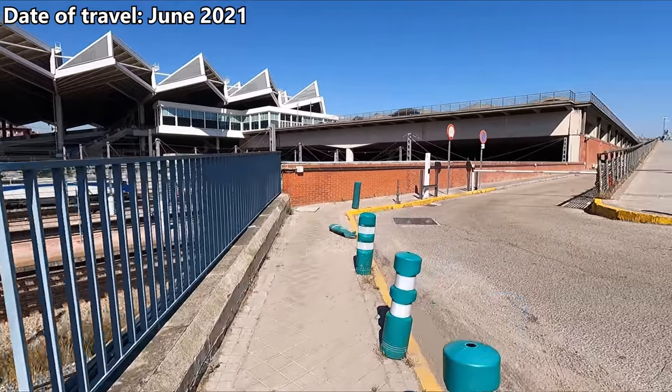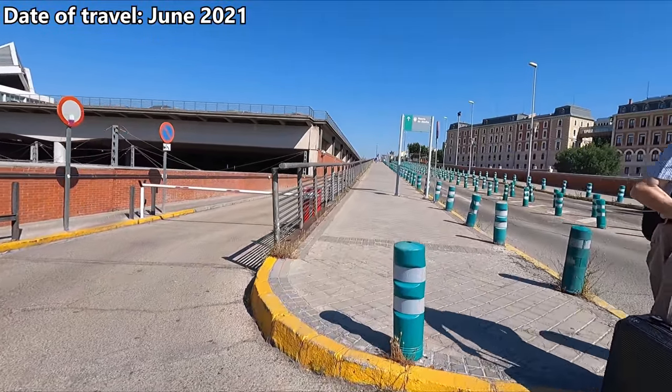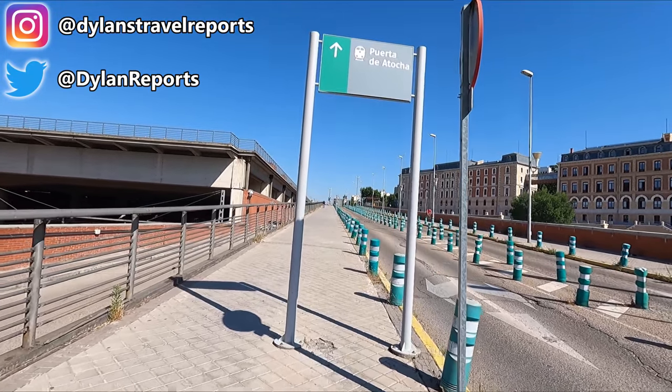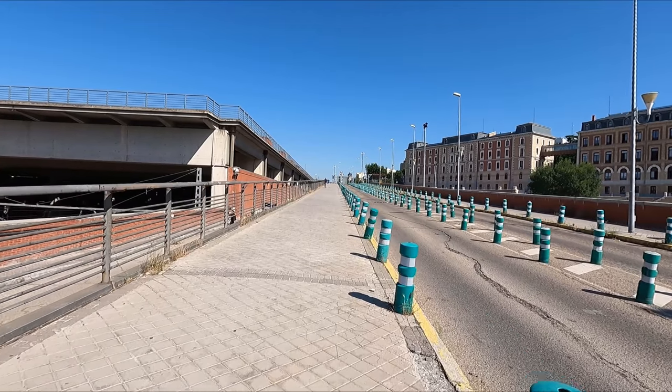Hello and buenos dias once again from the Spanish capital Madrid. I'm just making my way into the city's main railway station, Madrid Puerta de Atocha. I've been really looking forward to this one, as today I'll be traveling aboard one of Renfe's famous high-speed AVE services through to Valencia over on the Mediterranean coast.